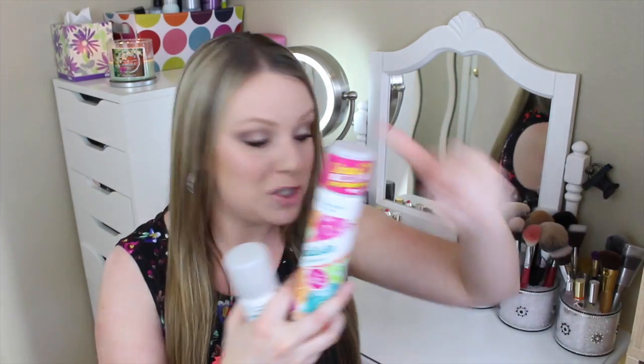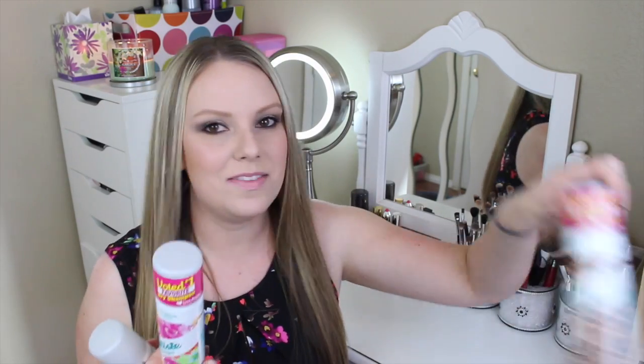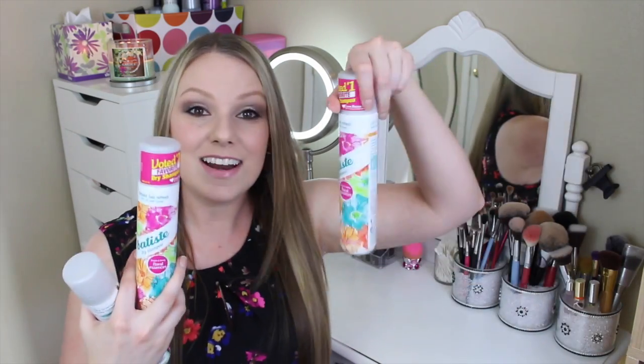It leaves my hair smelling clean, which the other dry shampoos — like the leopard one I love, but it's a vanilla scent, and the cherry one I love, but it's a cherry scent. This one actually smells like freshly washed hair. I loved it so much that when I ran out, I went and bought two more. Even though I still had a backup of my other favorite leopard one, I had to buy more because I love it so much.